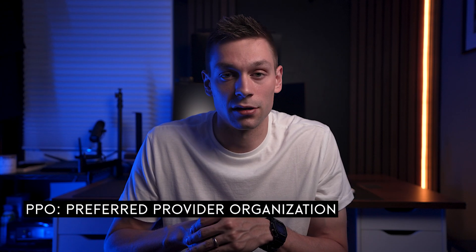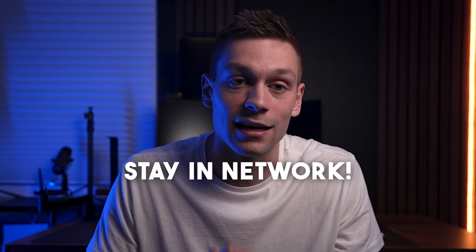Finally, a PPO, or Preferred Provider Organization, provides the most flexibility, allowing you to see any provider you want, but with higher costs for out-of-network care. Unless the specialist you're seeing is world-renowned, you have a strong relationship with them, or they simply don't accept insurance, everyone should be doing everything they can to stay in-network.